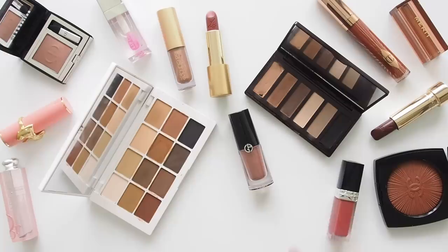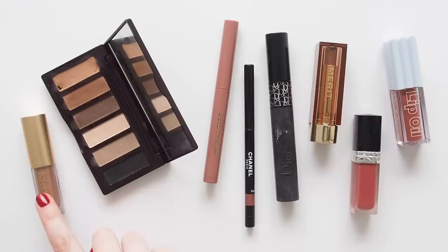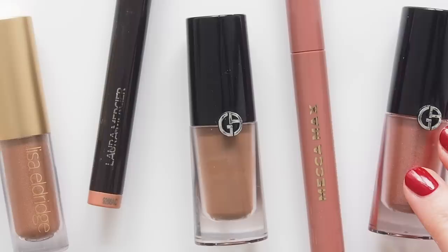In part one, linked below, you'll find concealer, base, brows, bronze, glow, and blush. This time it's all about eyes and lips — eyeshadow palettes, sticks and liner, mascara, sheer lipsticks, regular lipsticks, and glosses. A lot of top products I've already told you about, and some off-camera friends. Don't worry, skincare favourites and hair and body favourites are on the way in the new year as well, and you'll find discount codes in the description box.